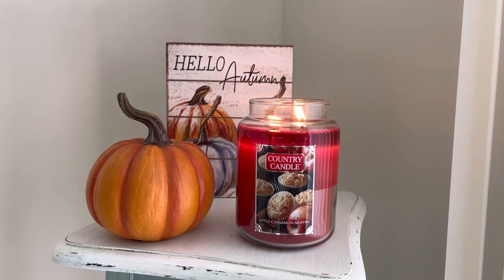Let's get into the scent description. Apple Cinnamon Muffin: 'Bite into this delicious fall muffin blended with sweet, crisp apples and swirls of cinnamon.' Top notes of apple, green, butter, and milk. Mid notes of spicy cinnamon, clove, and peach. Base notes of gourmand, vanilla, pie crust, and maple. This is just such a beautiful apple bakery scent.